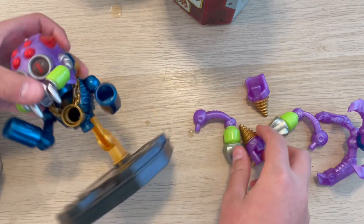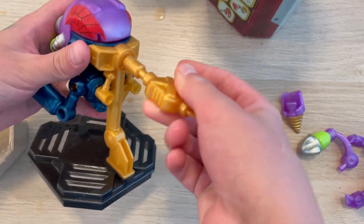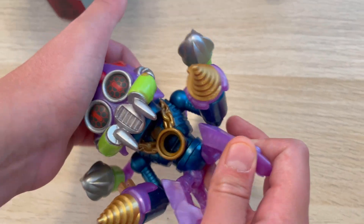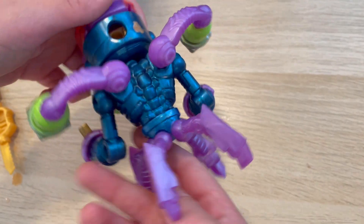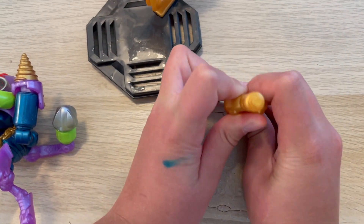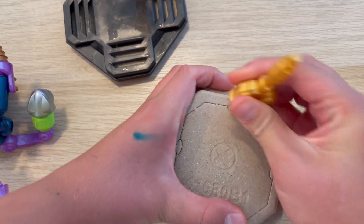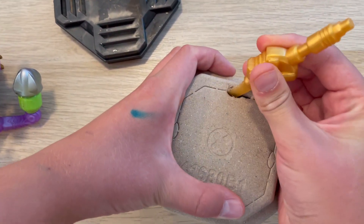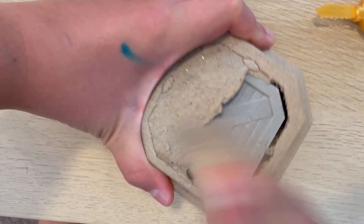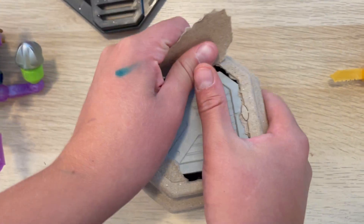Wow, this guy looks so cool! Look at this guy — he looks awesome, doesn't he? Now I'm gonna cut through this box. Oh, this is hard! You guys, all right, I'm sick of this — I'm just gonna rip it open. Look at this — the cool box thing!